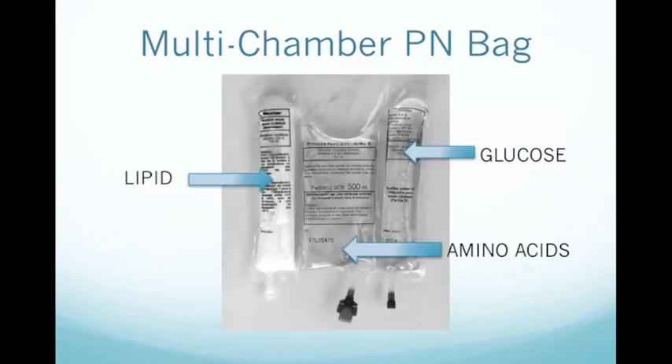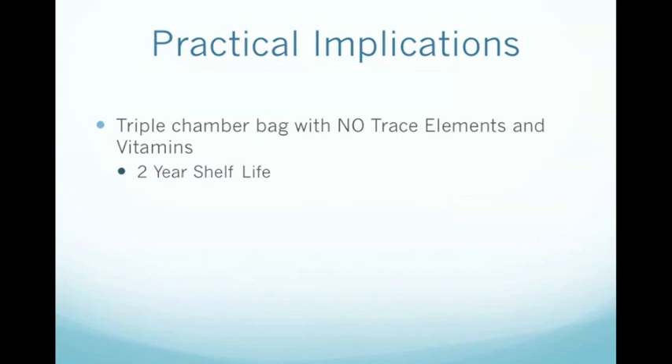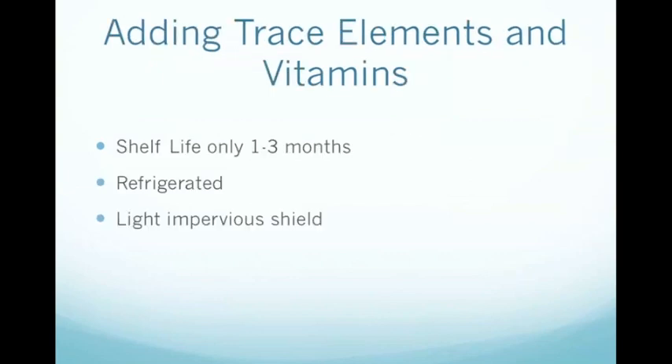Finally, the duration of time that the individual components are exposed to each other has been greatly reduced with the development of multi-chamber bags. The commonly seen triple-chamber bags have separate compartments for glucose, amino acids and lipids. When these bags are removed from storage, the all-in-one solution is activated by rolling the bag, which breaks the internal chambers and results in mixing of the solution. In practical terms at the bedside, if you have a simple triple-chamber bag that doesn't contain vitamins or trace elements, it can probably be stored on the shelf for up to two years. If you want vitamins and trace elements added, this greatly increases the reactivity of the solution and the bag now needs to be refrigerated, with the shelf life decreasing drastically to about one to three months because the vitamins in particular will probably degrade.